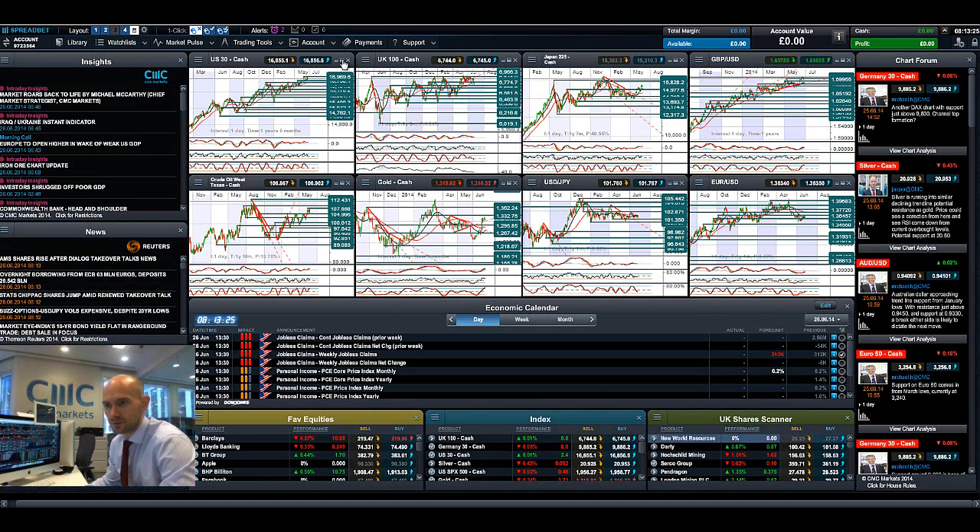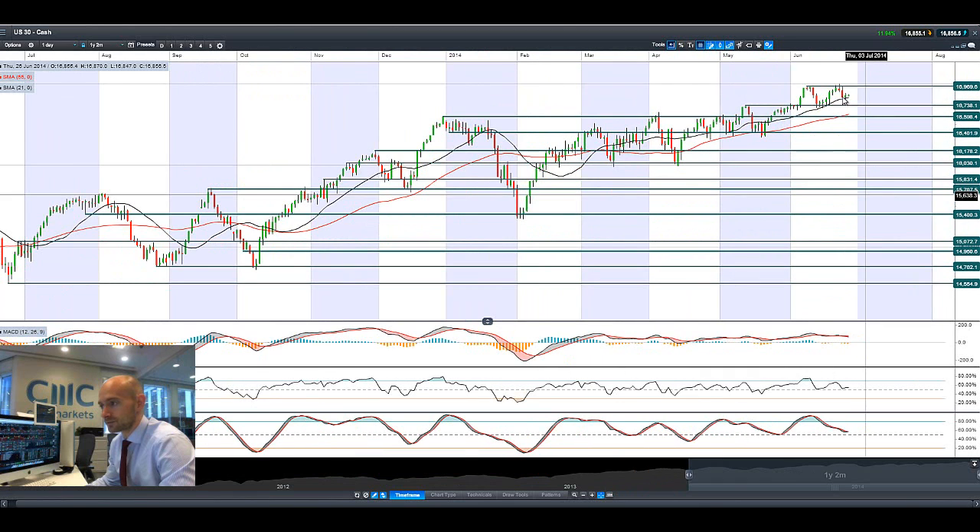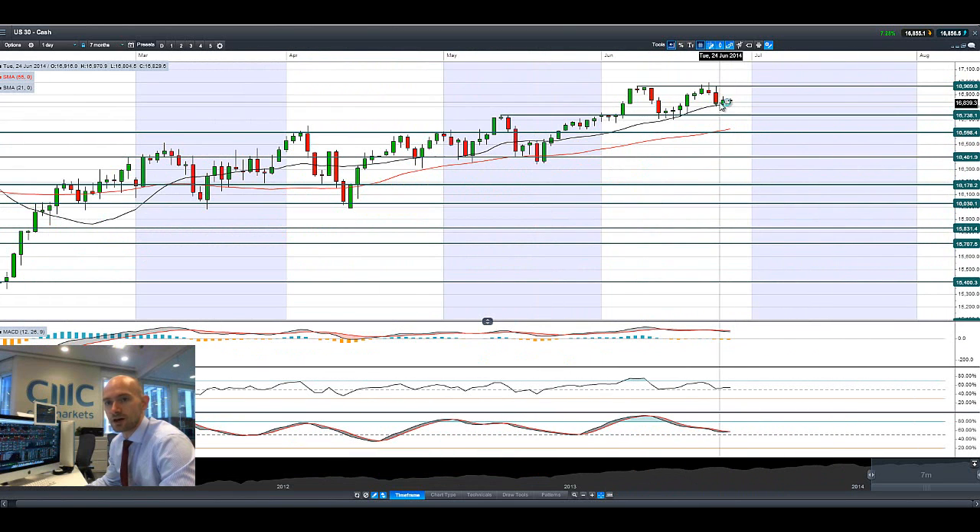Good morning and welcome to today's products in focus. The US 30 is slap bang in the middle of a range, having bounced off its 21 period SMA yesterday. That's also in the context of a very poor GDP figure from the US - they were expecting minus 2, it came in at minus 2.9, a really bad figure. But it looks like there isn't going to be a rate hike anytime soon in the US, so there could be a little bit of extra cash trickling into the equity markets.